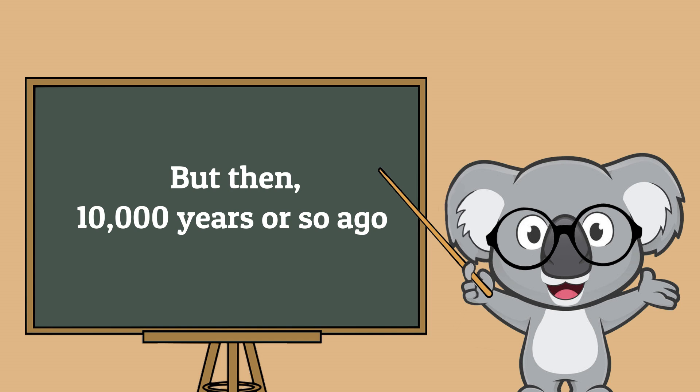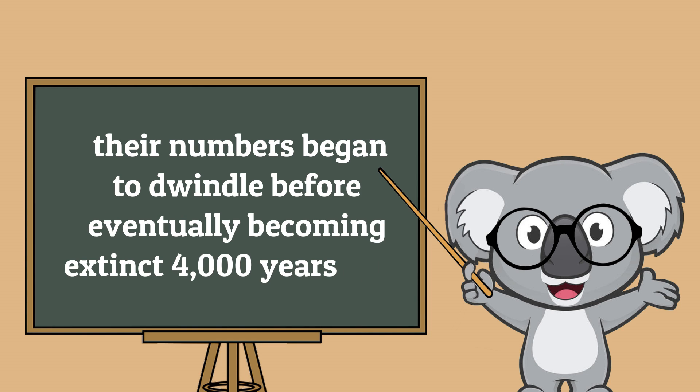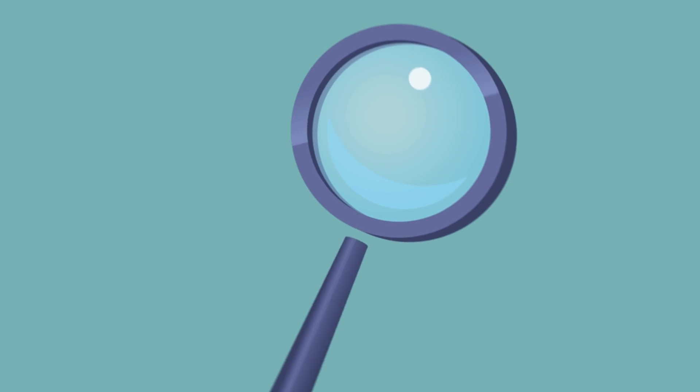But then, 10,000 years or so ago, their numbers began to dwindle before eventually becoming extinct 4,000 years ago. But what really led to the disappearance of these large herbivores from the planet? We take a look at the evidence and try to decipher what was the real cause of their demise.